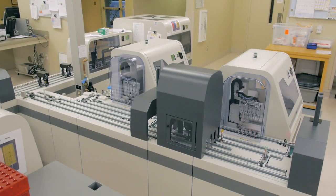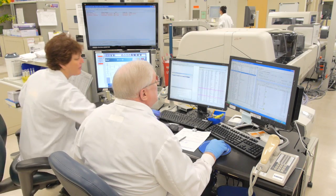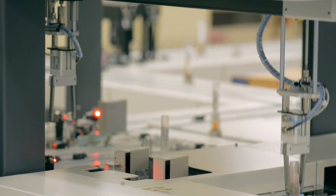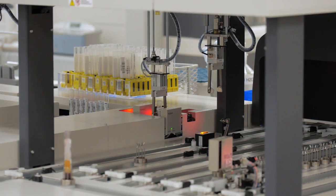Those types of difficult decisions and human slips just don't exist when you remove as many steps from the process as we've been able to do with the track and the analyzers attached to the track. The quality of the results is by far much better, not just because of Remesol and the track system and the consistency, but also the type of equipment that we have.